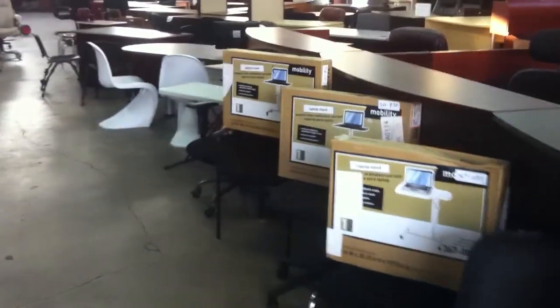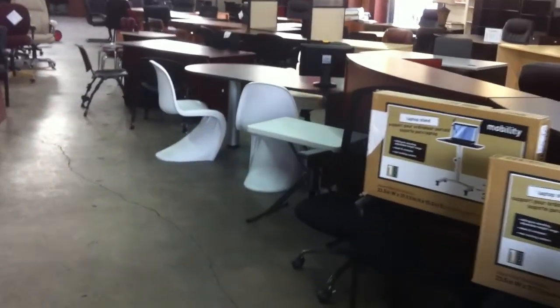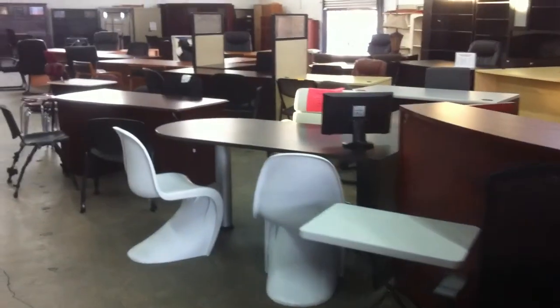OfficeFurnitureForSale.com, 1790 West 8th Avenue, Hialeah, Florida. We deliver locally, nationally, and we export all around the country.